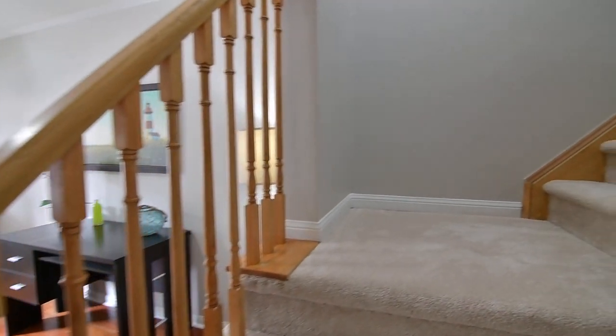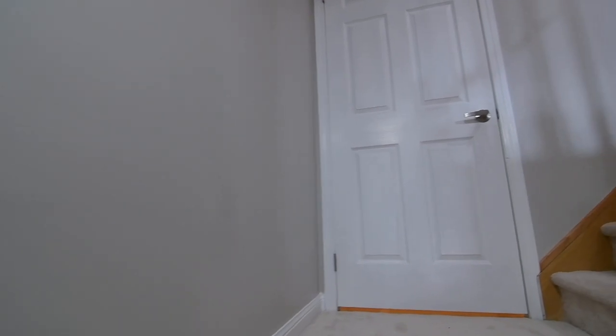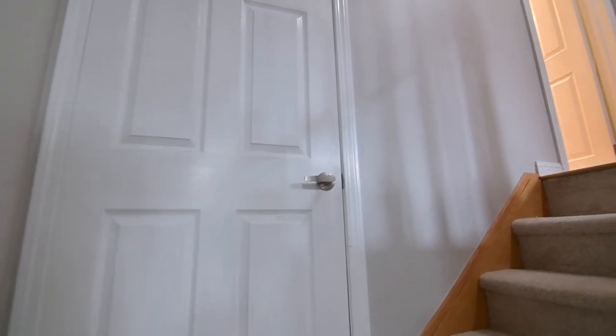Carpeted staircases with oak railings lead to both the main and upper levels, and off the staircase landing is a laundry area with stacked washer and dryer.